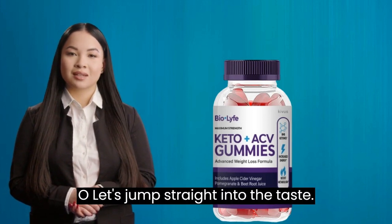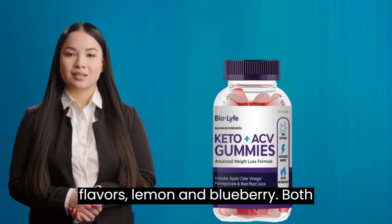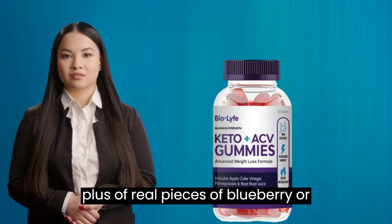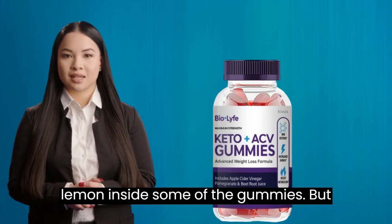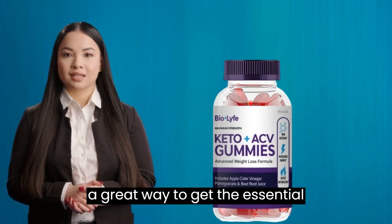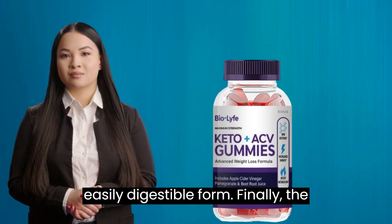So let's jump straight into the taste. These gummies are available in two flavors: lemon and blueberry. Both flavors tasted great and had a pleasant texture to them. I especially liked the plus of real pieces of blueberry or lemon inside some of the gummies. But most importantly, these gummies offer me a great way to get the essential nutrients, vitamins, and minerals in an easily digestible form.